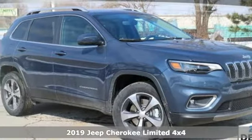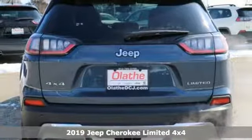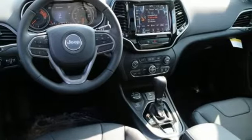Here's a new 2019 Jeep Cherokee. You're going to want to take the long way home in this adventurously civilized Cherokee. A great vehicle is comprised of great features like these.